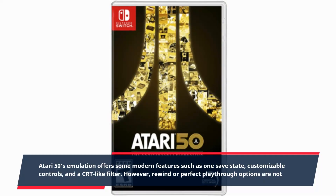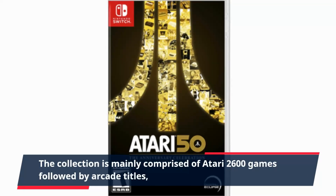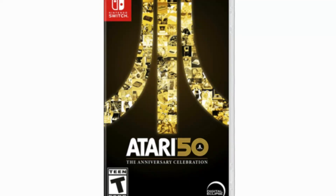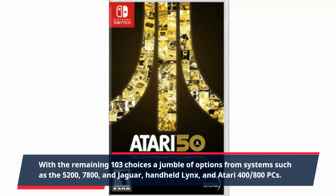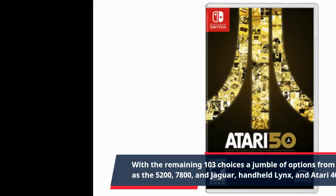However, rewind or perfect playthrough options are not available. The collection is mainly comprised of Atari 2600 games followed by arcade titles, with the remaining 103 choices a jumble of options from systems such as the 5200, 7800, and Jaguar, handheld links, and Atari 400-800 PCs.